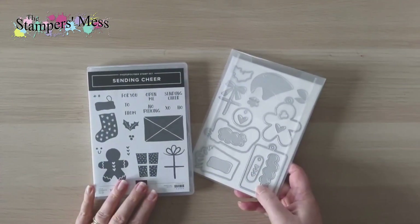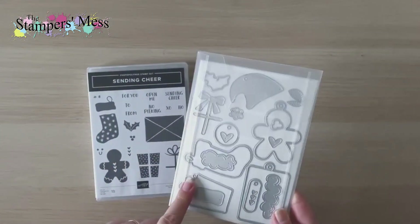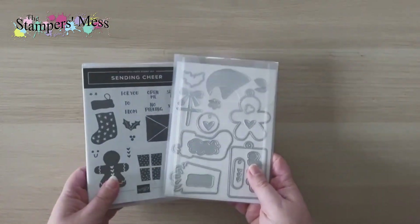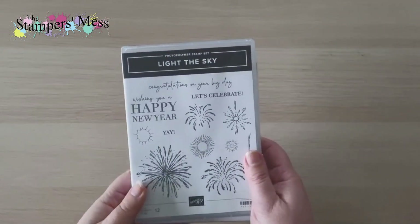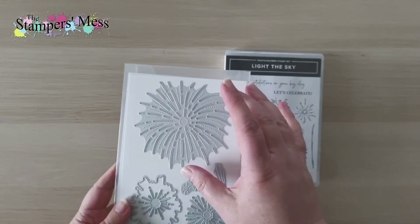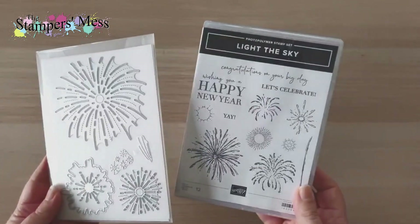The Sending Chia bundle is a tag bundle with envelope, present, and gingerbread man elements, including dies with little hooks on top so you can use them as tags or cut the hooks off if you don't want them. There's also a fireworks bundle — not Christmassy but great for New Year — with stamps and dies that cut fireworks holes in dark paper, then you add shimmer, shine, and bright colors behind it to suggest fireworks going off.